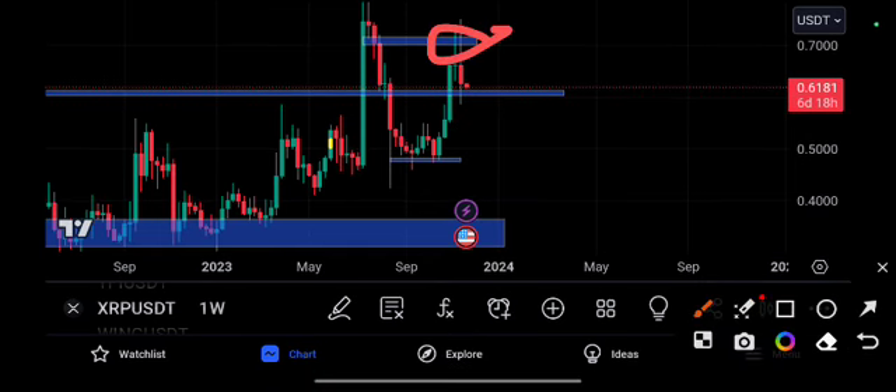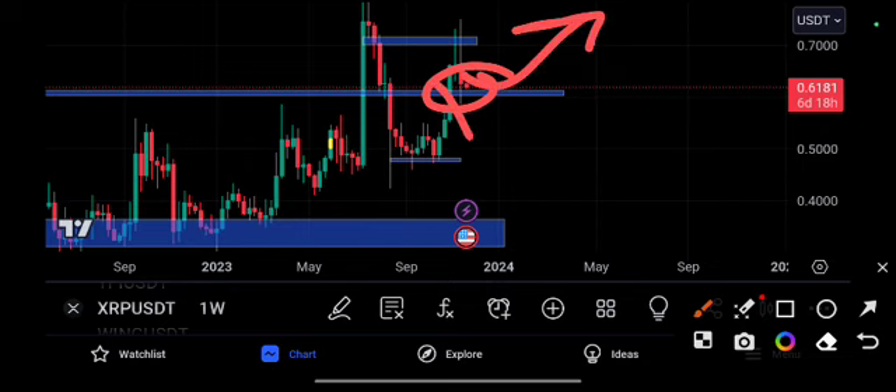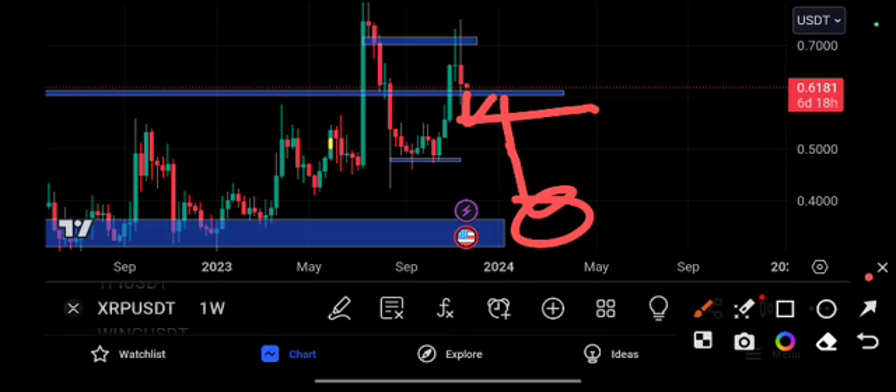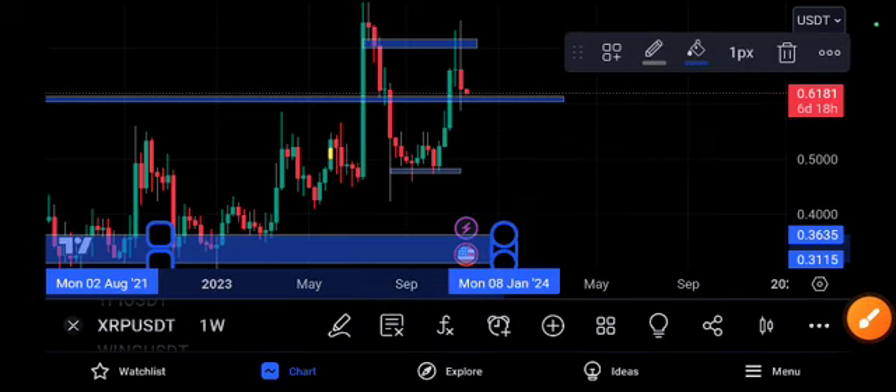Right now you can see it has retested that position and returned. This time it is sitting on a very strong support line — this is a turning point. This is also a big support level, so if it crashes down and retests, you can take a short position for a quick profit.